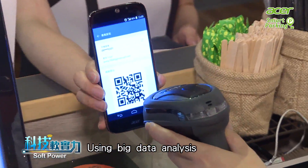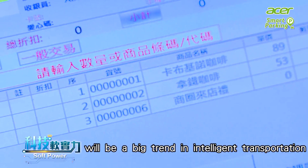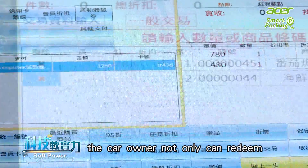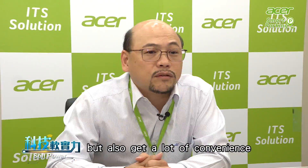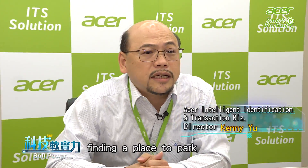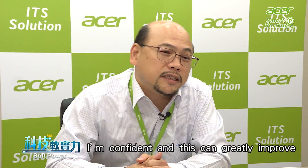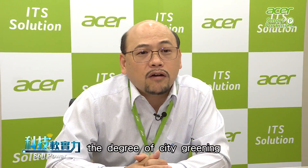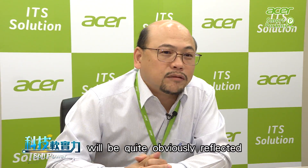Using big data analysis to integrate smart parking and smart business areas will be a big trend in intelligent transportation. Through data processing and analysis, car owners can not only redeem their spending in the business area, but also gain convenience by minimizing time spent finding parking. For the development of the city, this can greatly improve the degree of city greening, and the value of big data analysis will be quite obviously reflected.